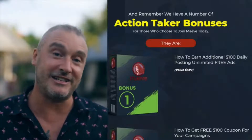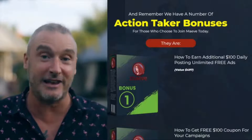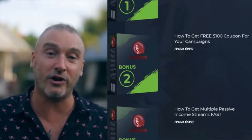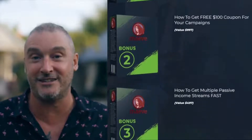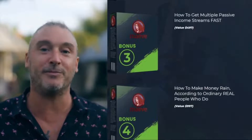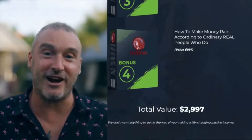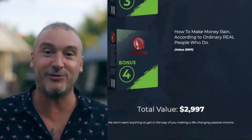To sweeten the deal, we'll throw in four fast action bonuses. Bonus one: how to earn an additional $100 every day by posting unlimited free ads. Bonus two: how to get a free $100 coupon for your campaigns. Bonus three: more secrets on how to get multiple passive income streams fast. Bonus four: how to make money rain — according to ordinary real people who do this — all completely free when you join Maeve today.